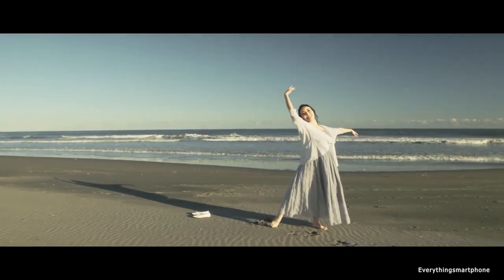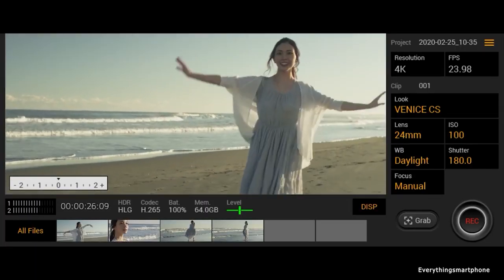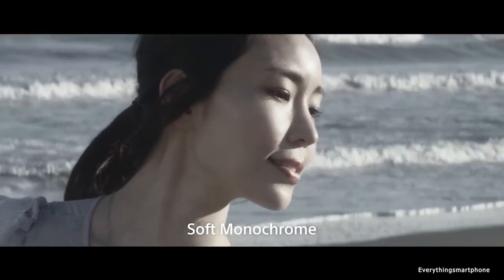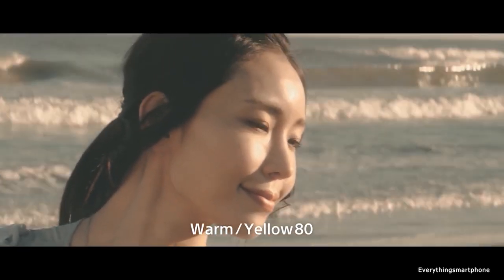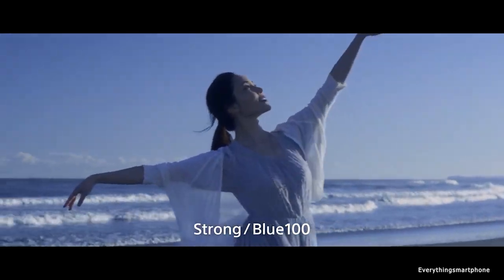On the front side, it has an 8MP selfie camera with f/2.0 aperture. The Sony Xperia 1 Mark II runs Android 10. As for the battery, it has a 4000mAh non-removable battery. The phone is available in two color variants — Black and Purple — and weighs about 181.4 grams.